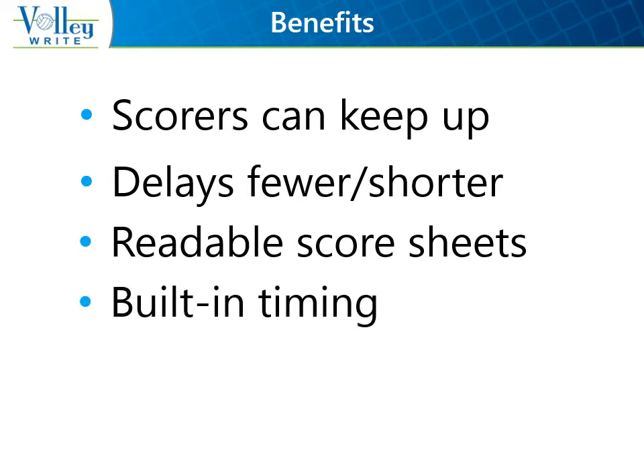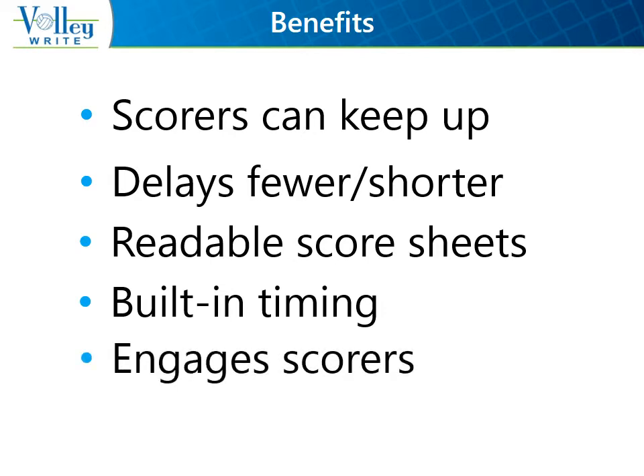Timing is built-in for team timeouts, the between-set intervals, and the special injury timeout. Volleyrite engages scorers with prompts to ensure that they're checking that the correct player is serving or entering the court, and indicates messages to be communicated to the officials, such as set point and the last four substitutions.